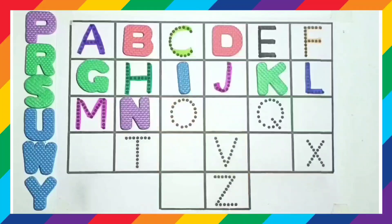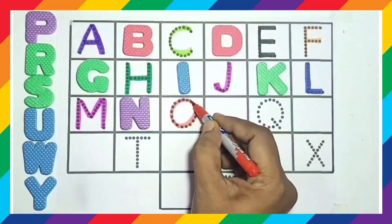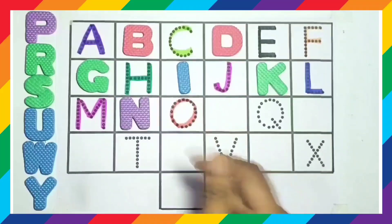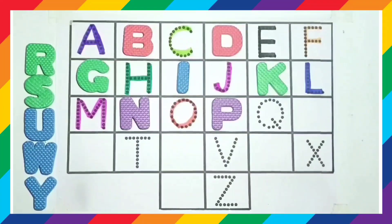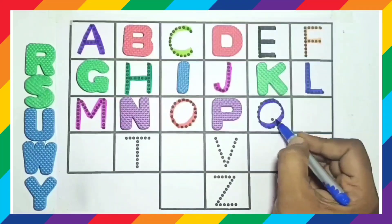N, N for nest. O, O for owl. P, P for parrot. Q, Q for queen.